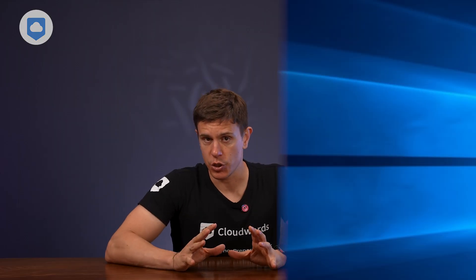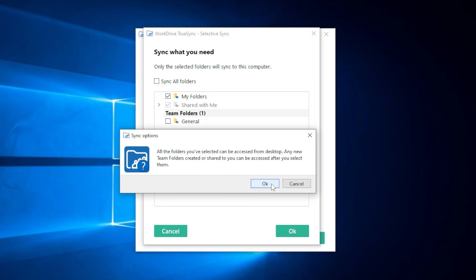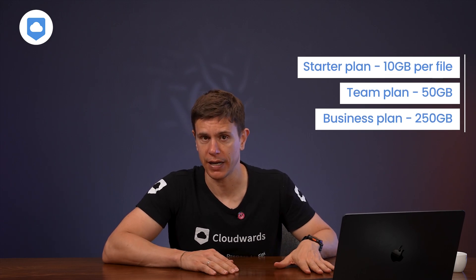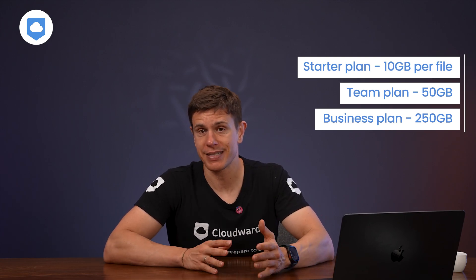File synchronization works essentially as expected, with instant syncing across devices, but there is one limitation to note: file size caps. Starter plan users are limited to 10 GB per file, team plan users to 50 GB per file, and even business plan subscribers face a 250 GB file size cap. While this is enough for most users, if you work with extremely large video files or massive datasets, this could be a deal-breaker.